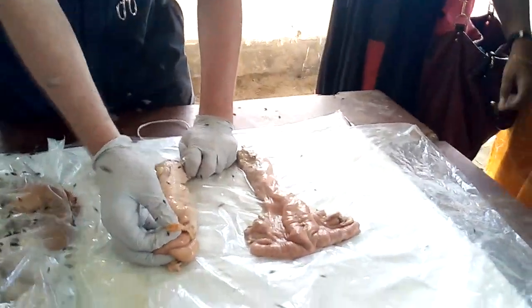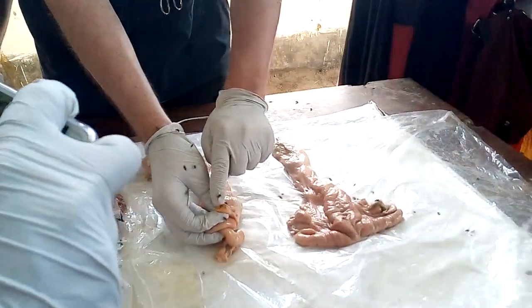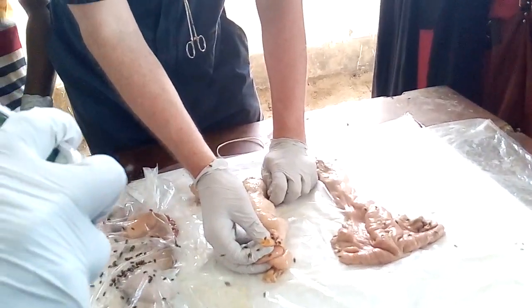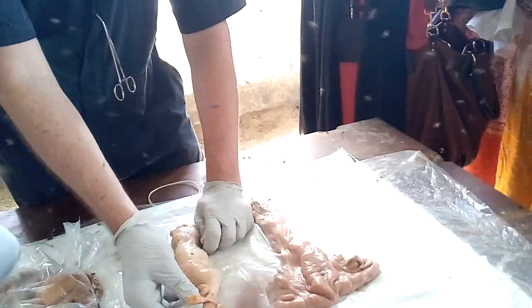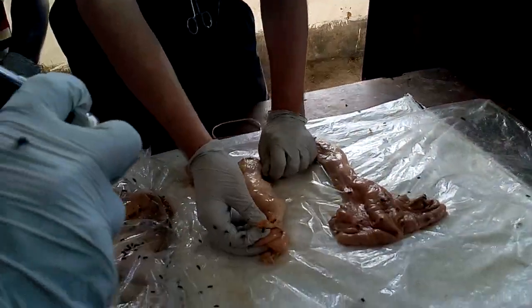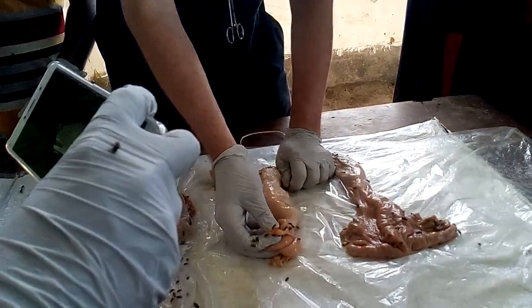On the inside there are still some cells from the follicle. Under the influence of the hormone LH, the remaining cells from the follicle will grow into a corpus hemorrhagicum and then into a corpus luteum.